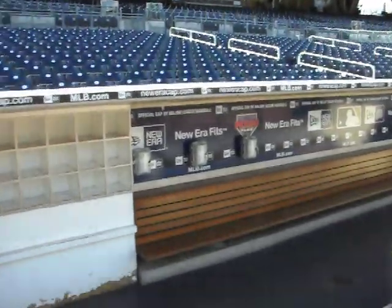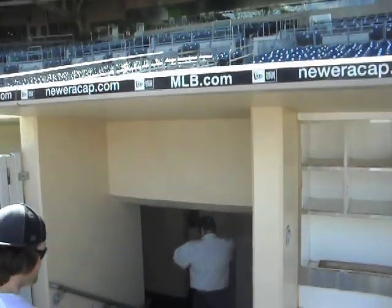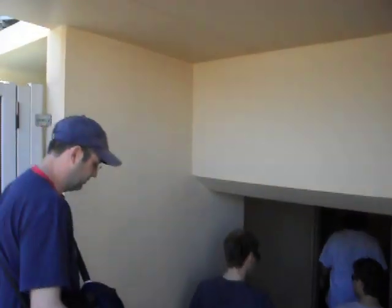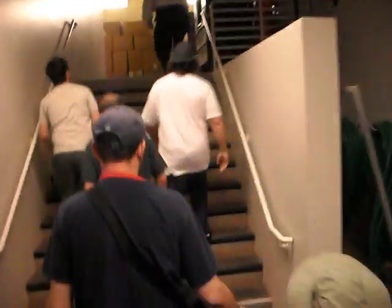This is how the players get from the dugout to their locker room. This is actually storage from the grounds crew. There's a low overhang under the top of the stairs, so watch your head.